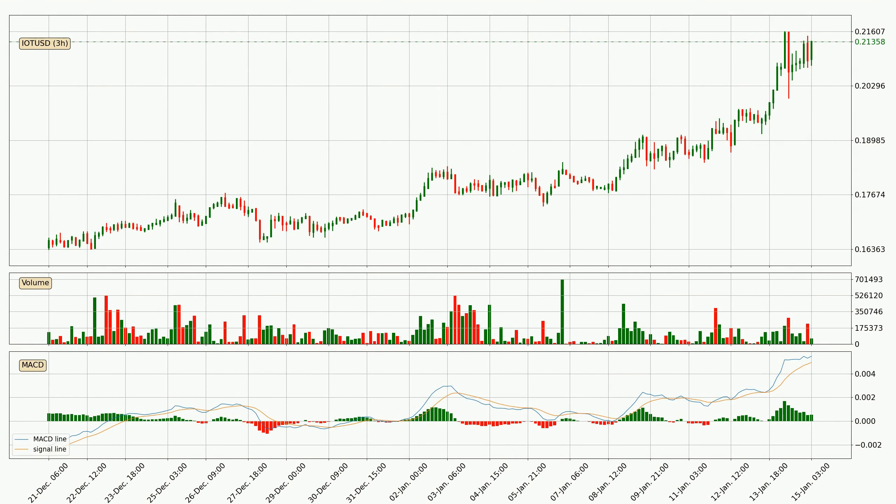Looking at the three hourly MACD, seeing as the MACD line is above the signal line, the trend is currently on the up. The MACD histogram shows that the momentum is currently indecisive, so consolidation or a momentum shift could be expected. You should wait to see if the MACD line will cross the signal line, which will be bearish.